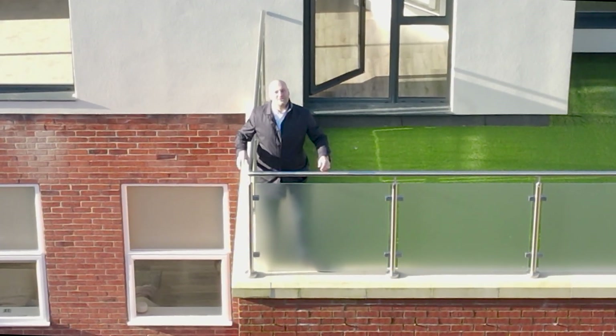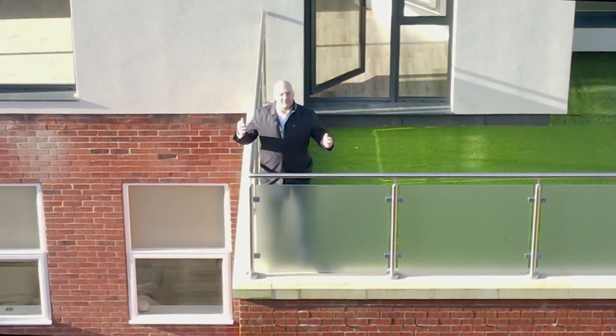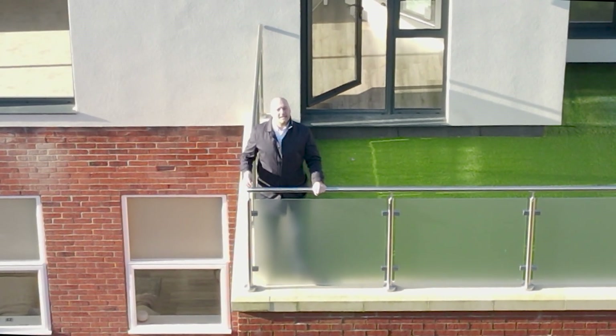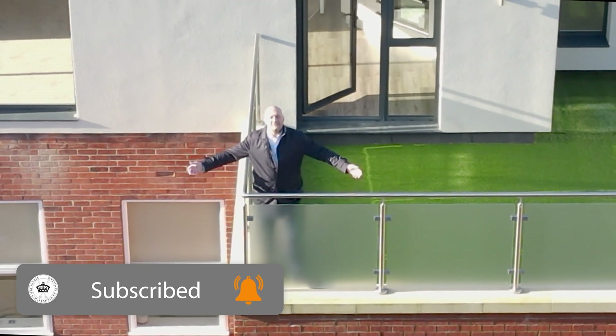Thanks so much for watching. I hope you enjoyed watching this video as much as we enjoyed making it. I really do love it here at the One Winkley Square, here in sunny Preston. As always, please give us a like and subscribe if you want to see more videos just like this one. Thanks for coming.